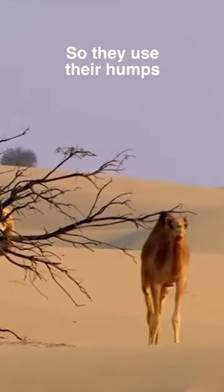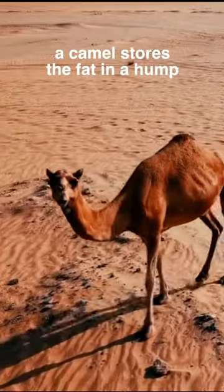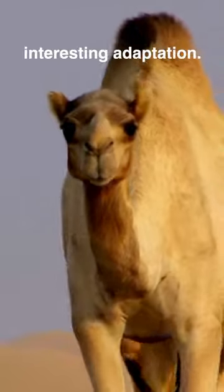So they use their humps to store energy-rich fat deposits. The unique thing is that a camel stores the fat in a hump at the top, rather than around the belly or limbs. Camels also have another interesting adaptation.